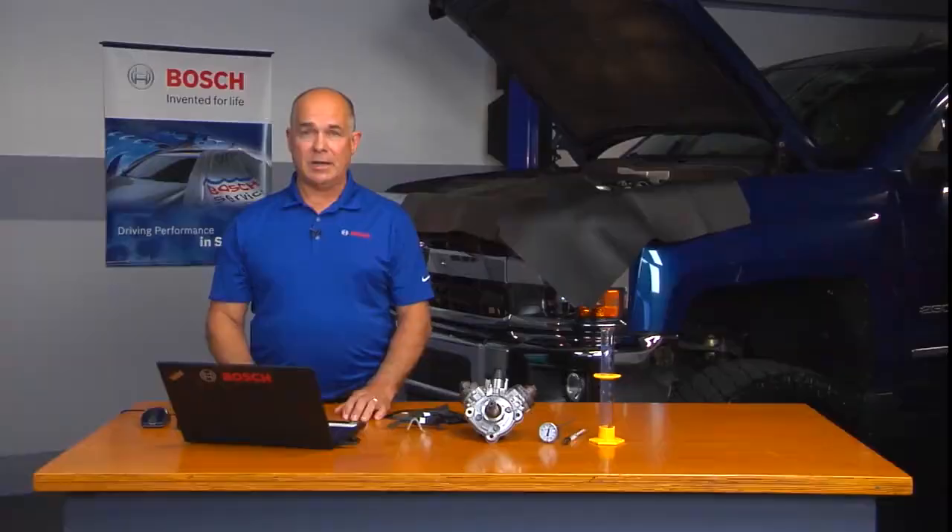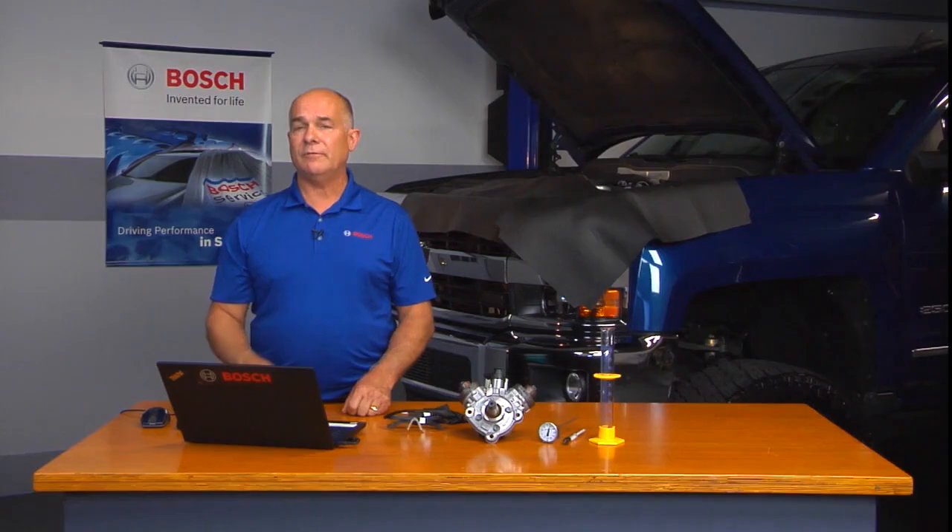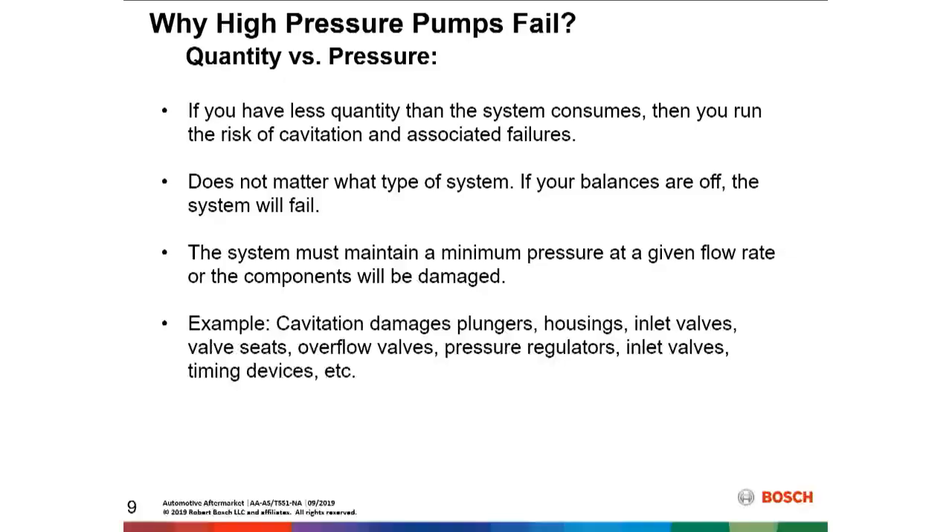It doesn't matter what type of system you have. As mentioned with all other systems previously, if the balance is off, your system is probably going to fail. The system must be maintained at a minimum amount of pressure at a given flow rate, or components are going to be sacrificed and damaged within the system.